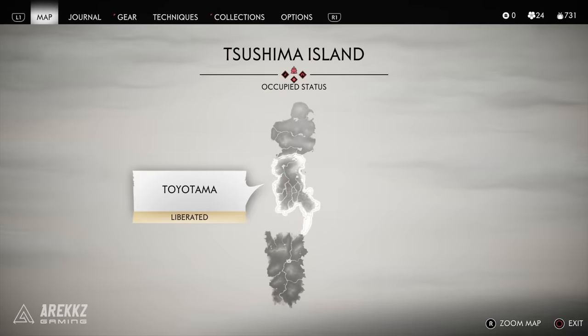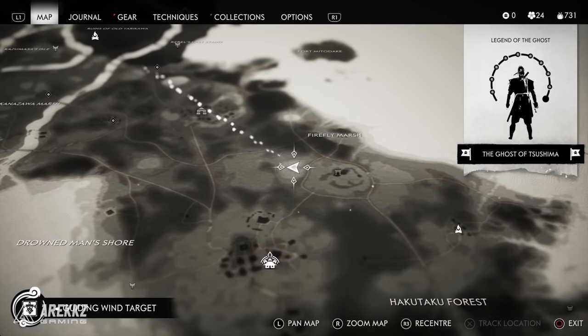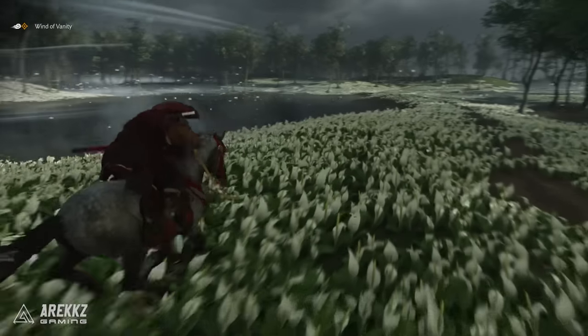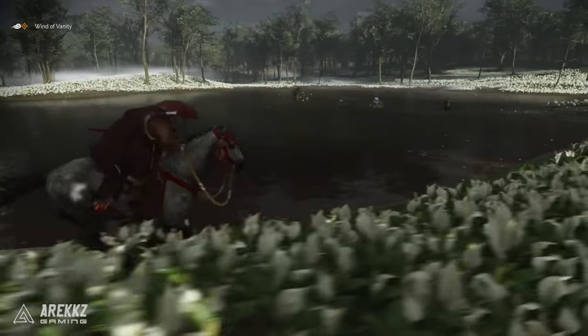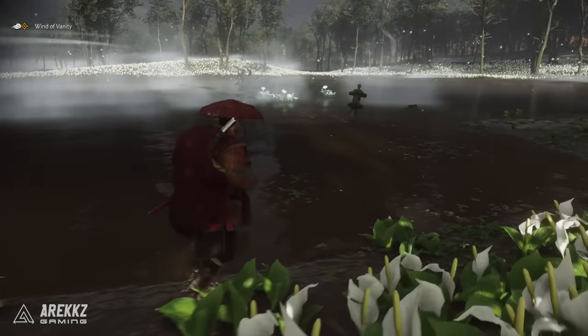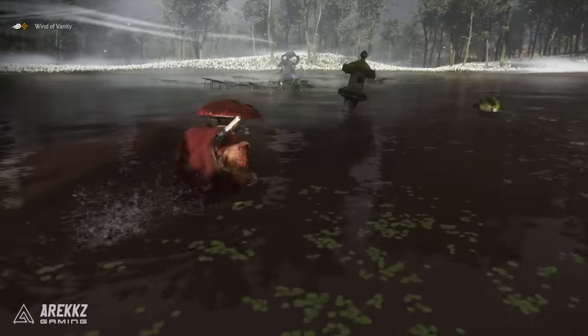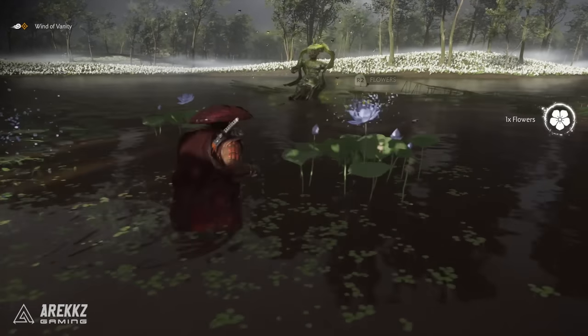Then just a little bit northeast of that same location — incredibly close — and this is one you may have seen in the early gameplay trailer. As you're walking around there's a hat hanging on a statue. You go to this statue in the middle of the lake and you can simply steal its hat, which is the Wood Spirit Straw Hat.